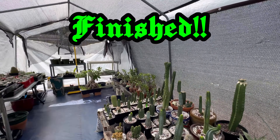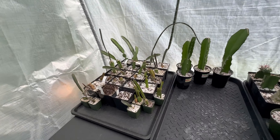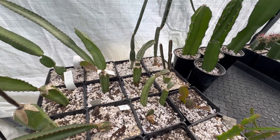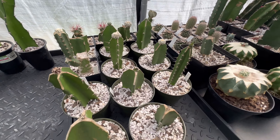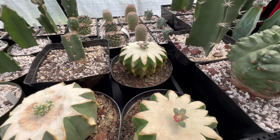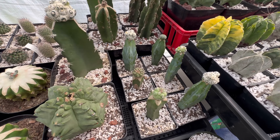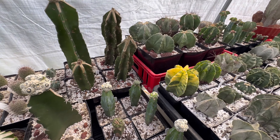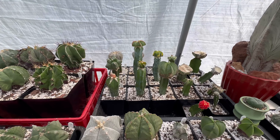Alright, I think we're finally done. Let's walk around. These are all new grafts I made in the last couple of months — those two are the ones from the video, doing really good. Here's all my astros — check out the coils.